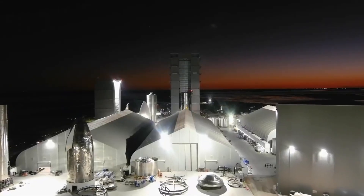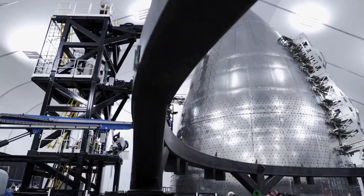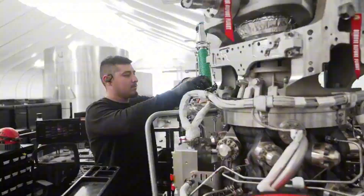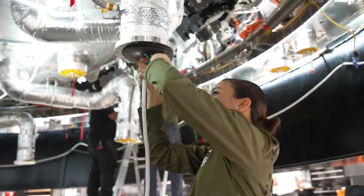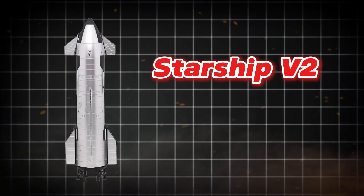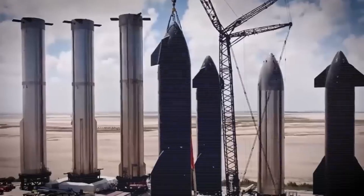That's where Starship V2 comes in. This is the vehicle being made right now in the Star Factory. It's an improvement on the Starship that came about after years of trial and error and many explosions along the way. The design of Starship V2, which is sometimes called Block II, isn't very different at first glance.